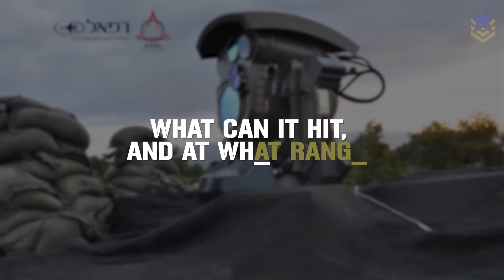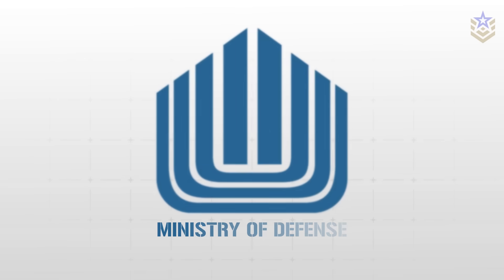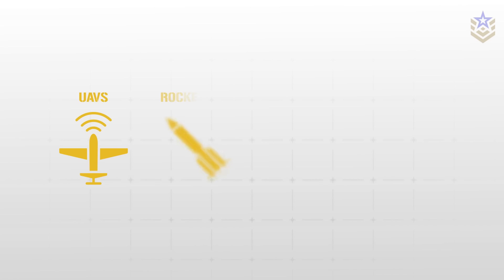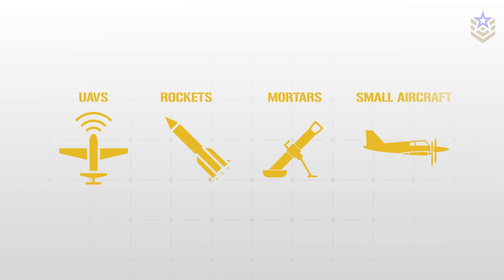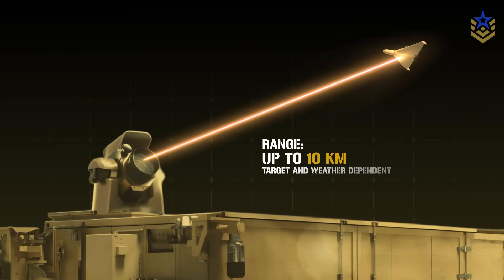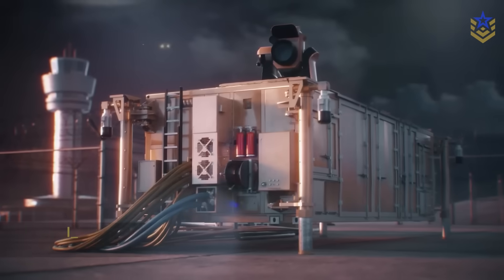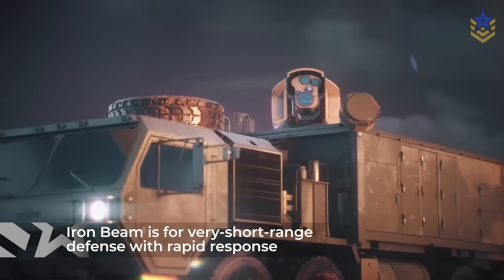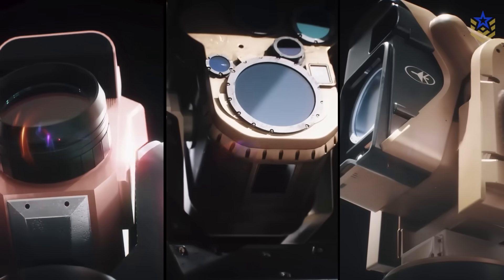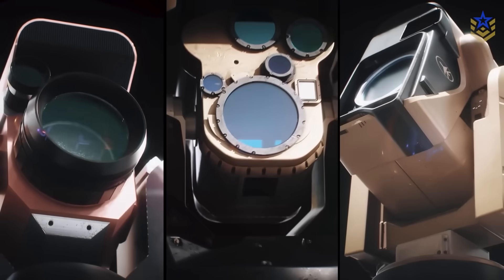What can it hit, and at what range? Israel's defense establishment says the system has proven itself against UAVs, rockets, mortars, and even small aircraft in testing. In terms of reach, officials and trade press reporting put engagement ranges on the order of several to around 10 kilometers, depending on target type and atmospheric conditions. That places Iron Beam squarely in the very short-range air defense mission where reaction time is measured in seconds and magazine depth matters.